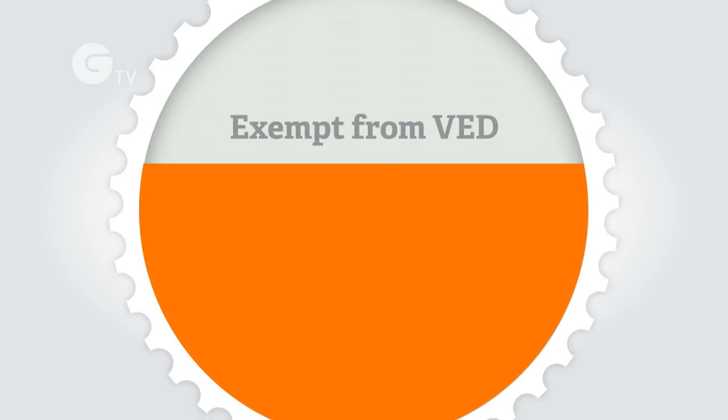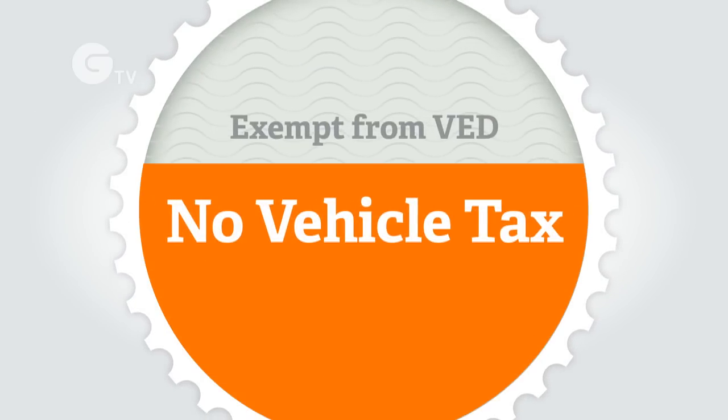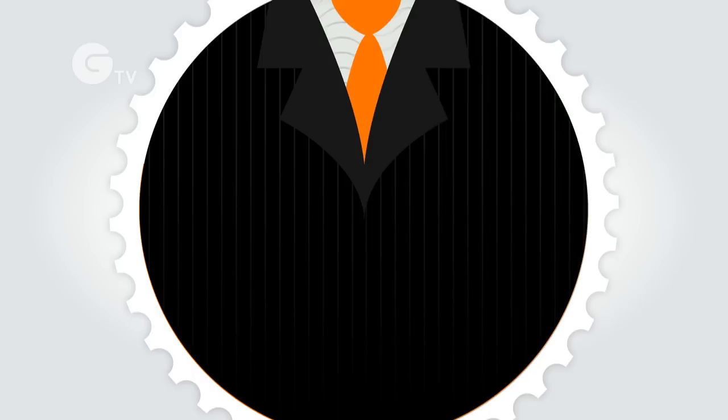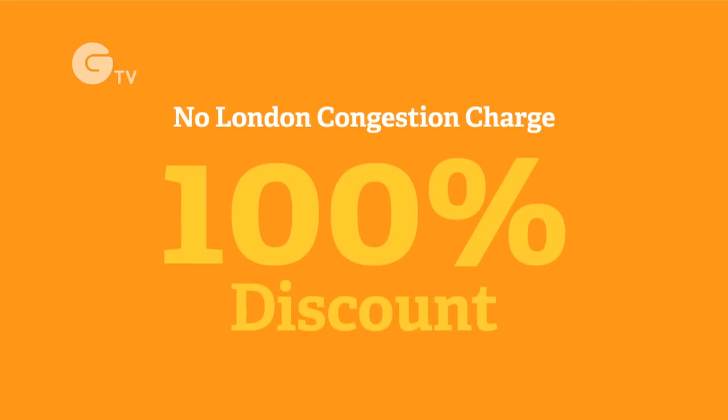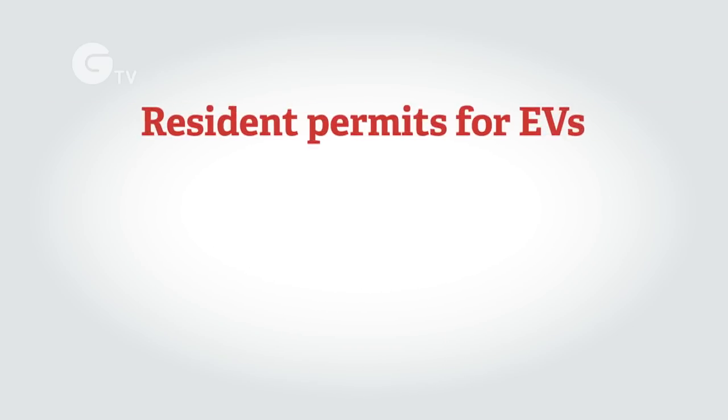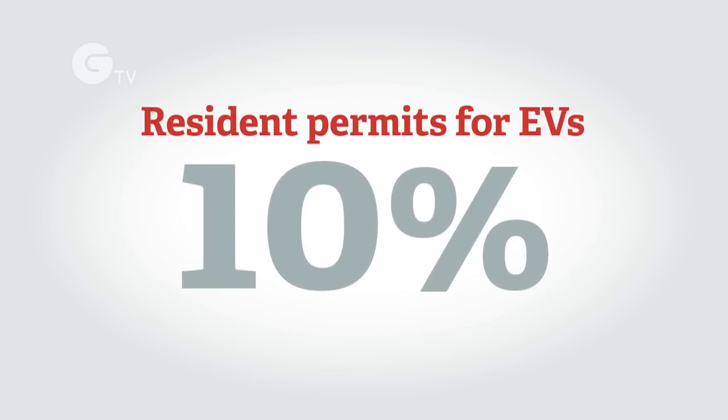All types of plug-in car are currently exempt from vehicle excise duty or road tax. For company car drivers, there is zero benefit-in-kind tax to pay on fully electric cars until 2015. All types of plug-in car currently attract a 100% discount on the London congestion charge. Electric vehicles also benefit from free or subsidised parking in some areas — in Camden, for example, resident permits for EVs are 10% of the cost of those for the most polluting vehicles.